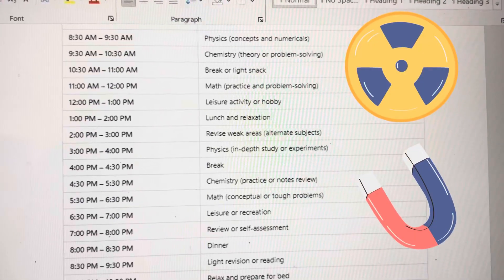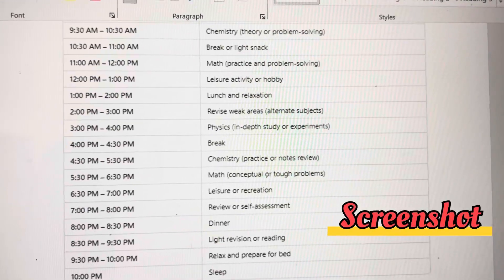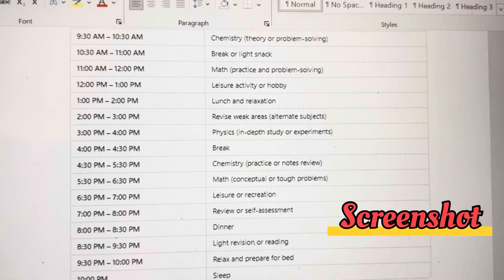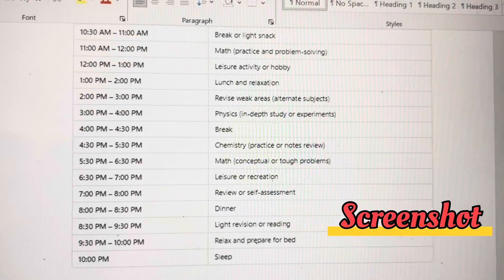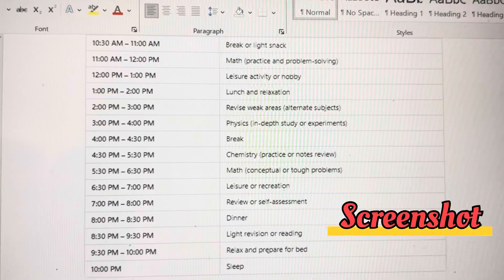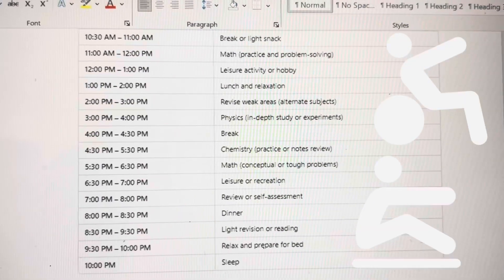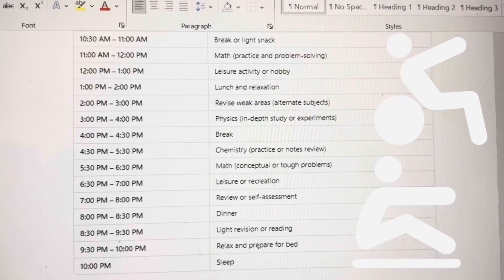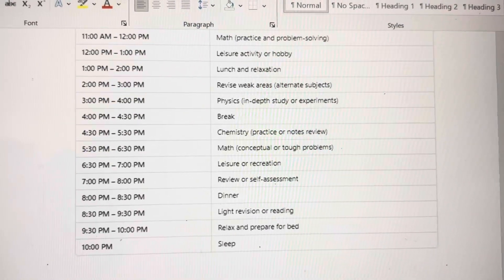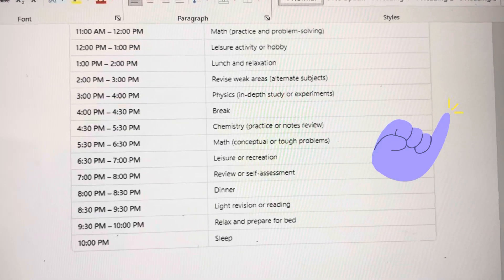Start by brushing up on physics for one hour, then chemistry, and then have a light snack break. From 11 to 1, study maths again. At 1 you can take a lunch break and do a leisure activity at the same time — merge these two into one hour, from 1 to 2.